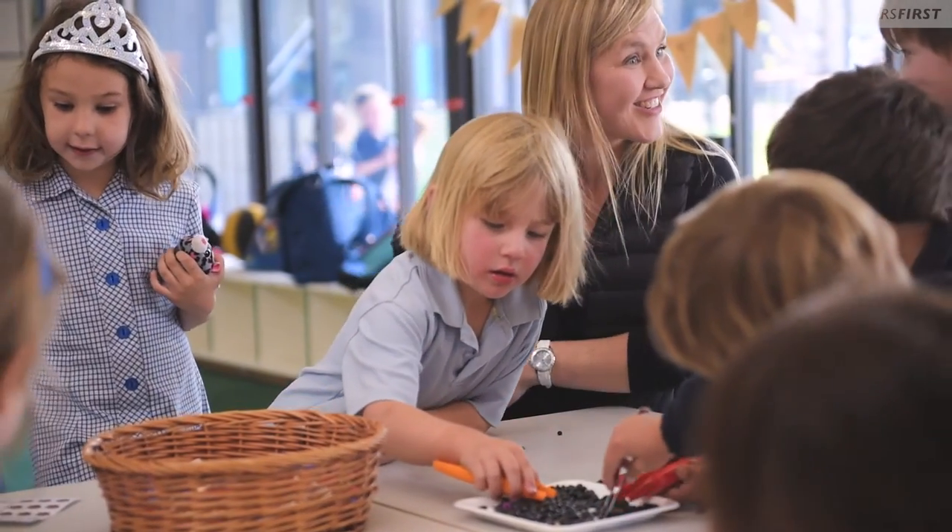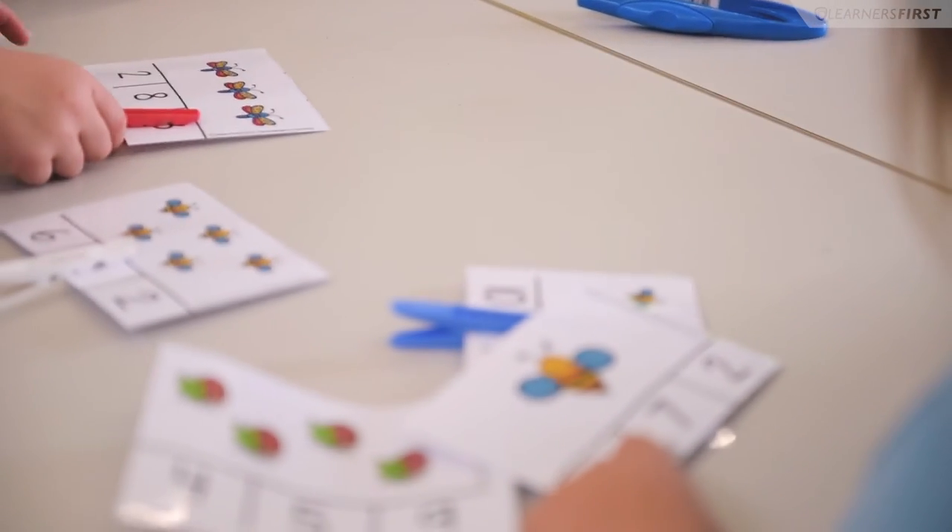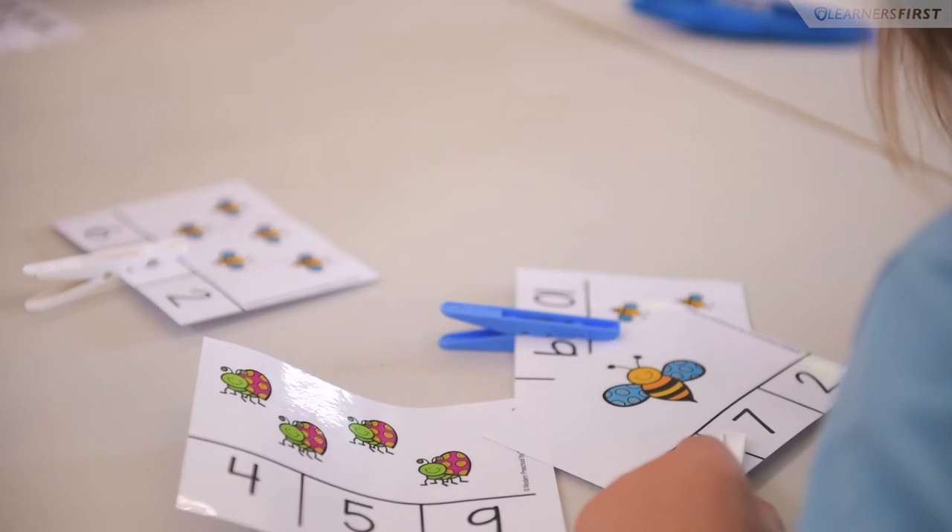At Lauderdale Primary School we developed a new master plan for the site so the early years experience could be better related to the exterior. It lets the children come inside and outside and still be supervised but have a play-based experience, and for the school budget we had available we were able to get three new classrooms and the support rooms that a kindergarten has.